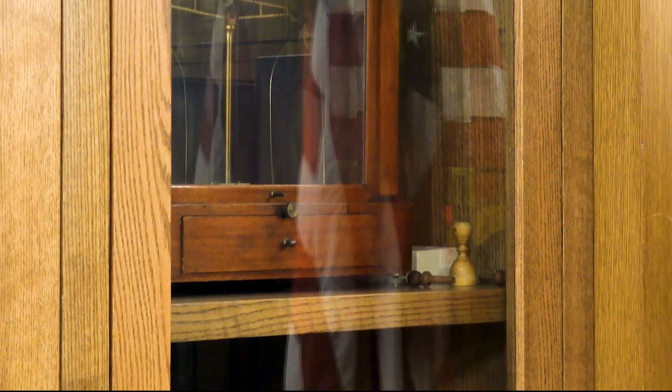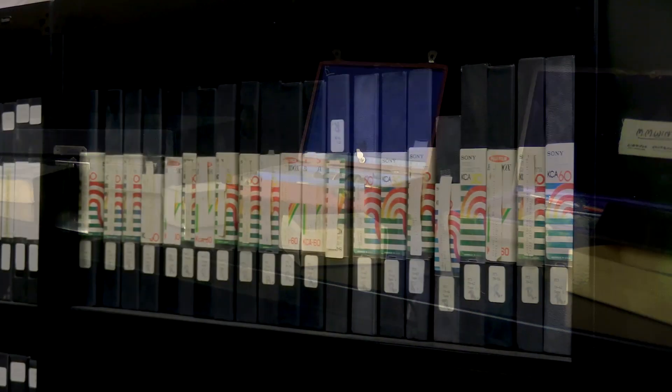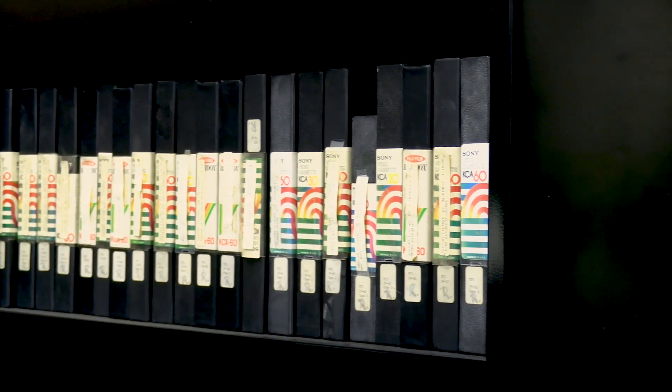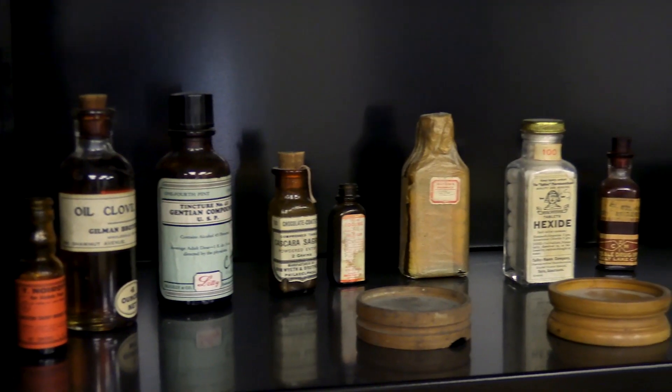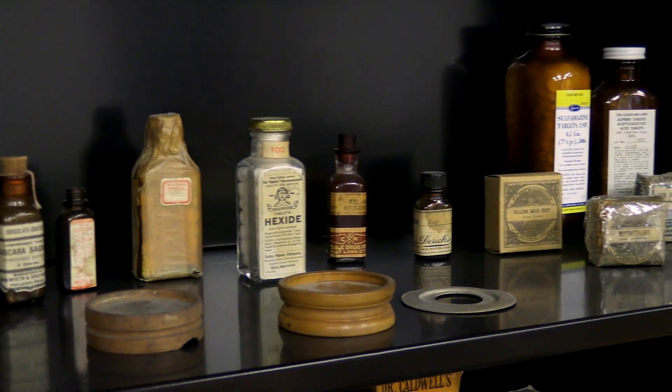It supports research into developing medical education in the United States, hospital care, military medicine, ethics, the development of drug interventions and other therapeutics, and it's open for researchers by appointment at any time.